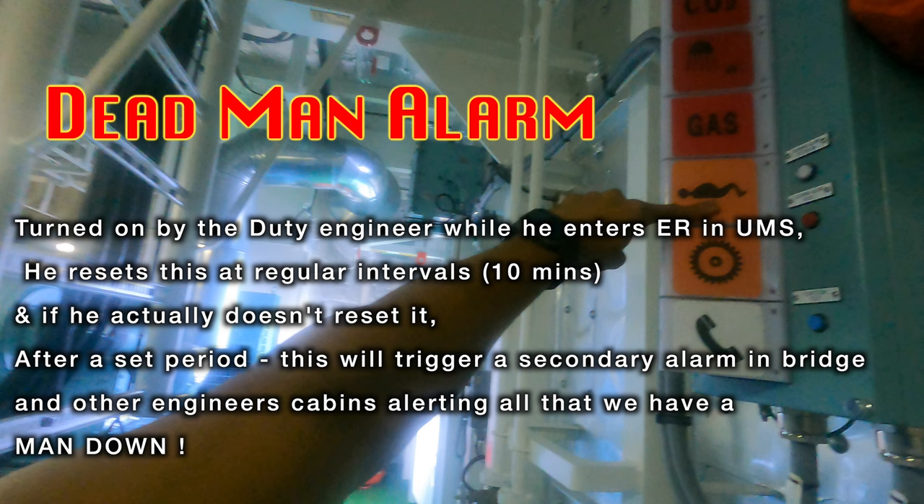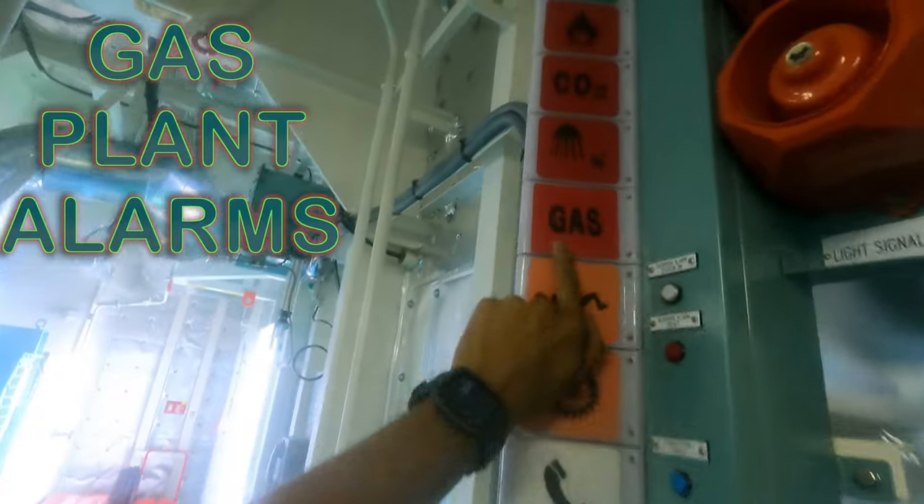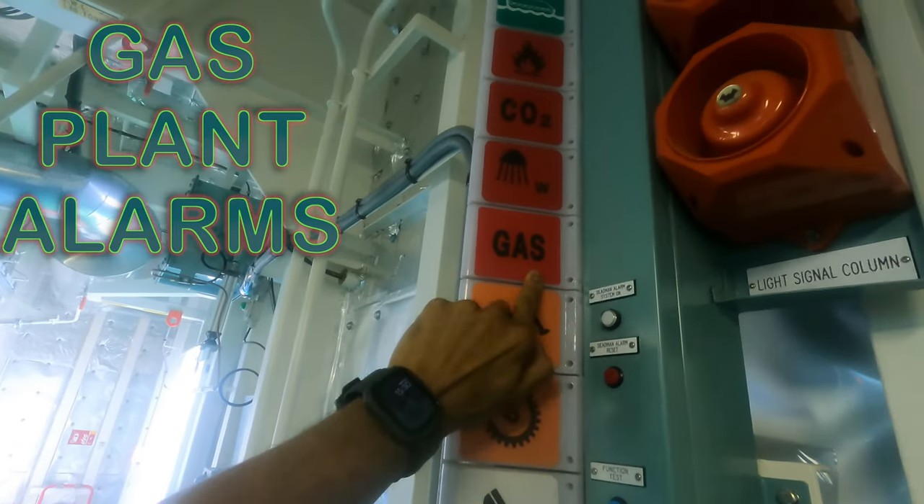Once all is done, the engineer can go back out of the engine room and switch off the dead man alarm. In case of an emergency where the engineer actually falls down — a man down — he won't be able to reset this alarm. After another set period of about five minutes, the bigger alarm in the bridge and the engineer's cabin will go off, which means we have a man down and we need to go rescue him.